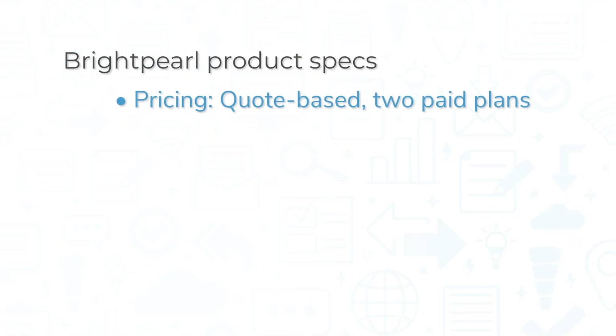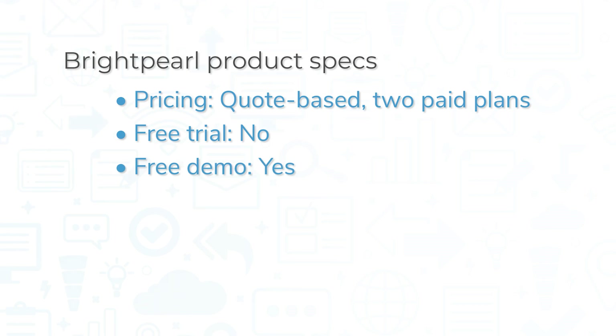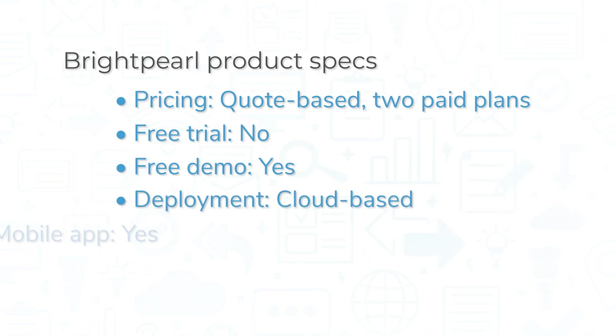Brightpearl comes in two plans, and pricing is quote-based. The system does not offer a free trial, but you can book a free demo on its website. This is a cloud-based solution, so you can access it from a web browser or from one of the mobile applications for iOS and Android devices.